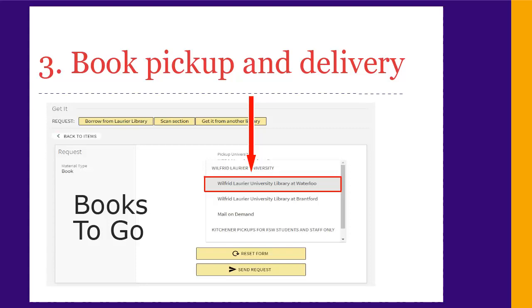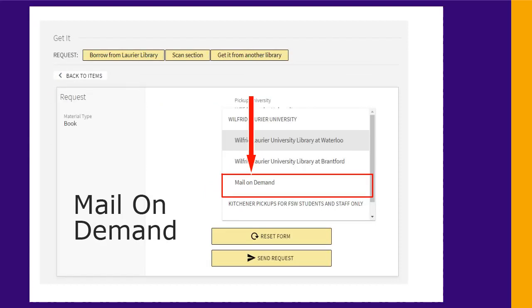If you need help getting and carrying things from our shelves, we have two options. The first is our books-to-go service. Request an item in Omni and choose your local library as the pickup location. We'll get it from the shelves and have it ready for you to pick up in the main circulation area, or you can arrange for a designate to pick up your books for you. The second is Mail On Demand. Choose Mail On Demand as a pickup location in Omni and we'll mail the book to you for free, including return postage.